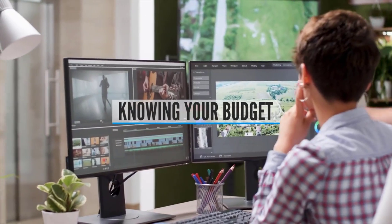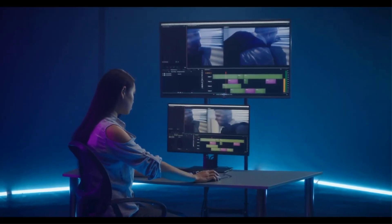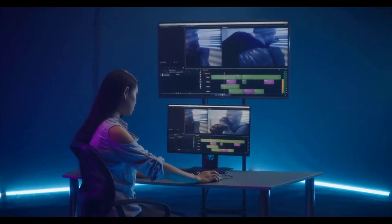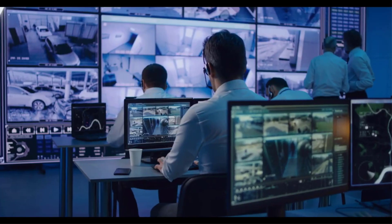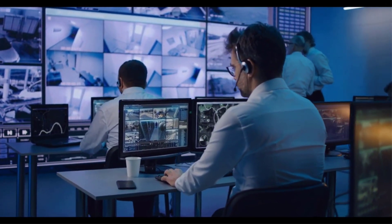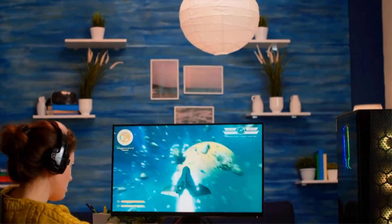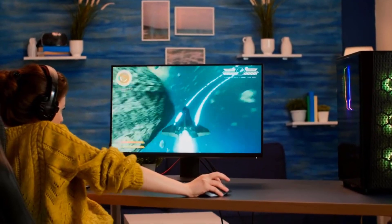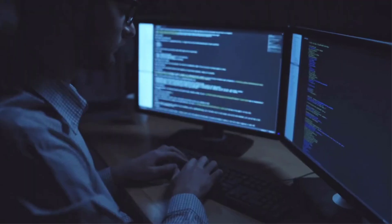Knowing Your Budget: whenever you're shopping for any computer hardware, knowing your budget is the first thing you should do. Monitors can vary considerably in price, and some features are simply not going to be found below a certain price point. By knowing how much you have to spend, you can narrow down your available options very quickly and focus your search on features available in your price range. Most importantly, this will also allow you to prioritize those features that matter the most for your specific needs.